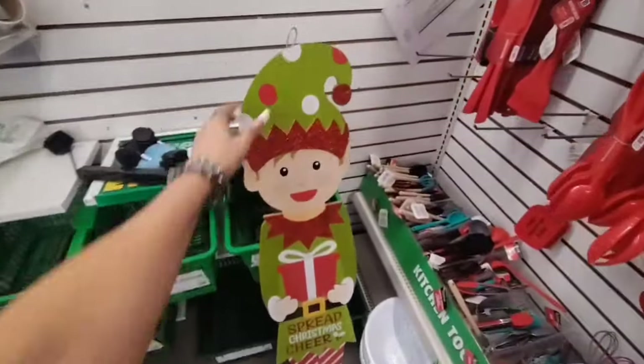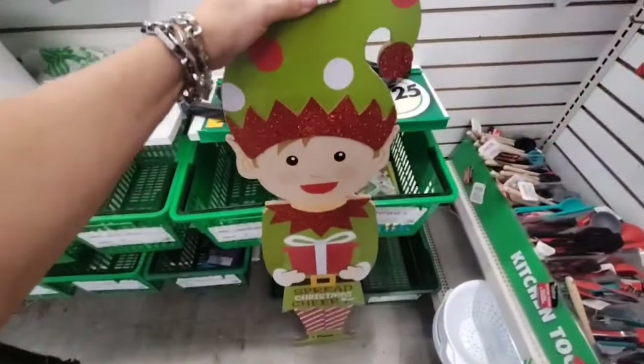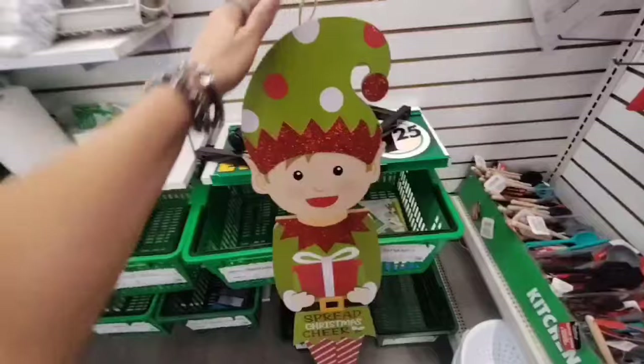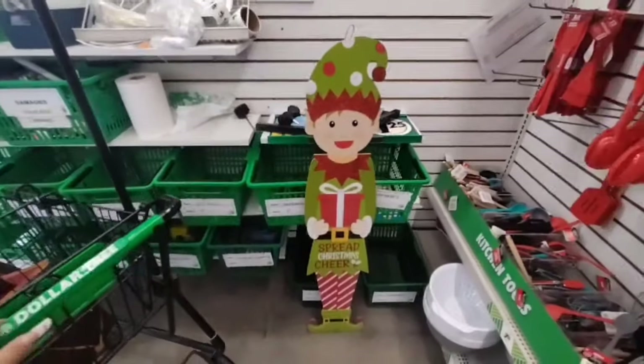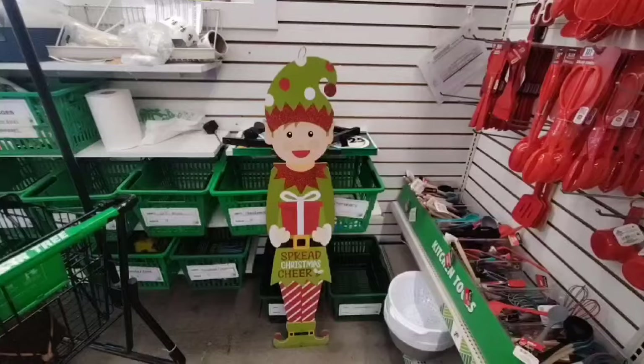Alright, they also have this adorable elf — I knew he was going to be like $5. Yep, he's $5. He's a porch greeter, he says 'Spread Christmas Cheer,' and he's adorable for $5. He's pretty cute.